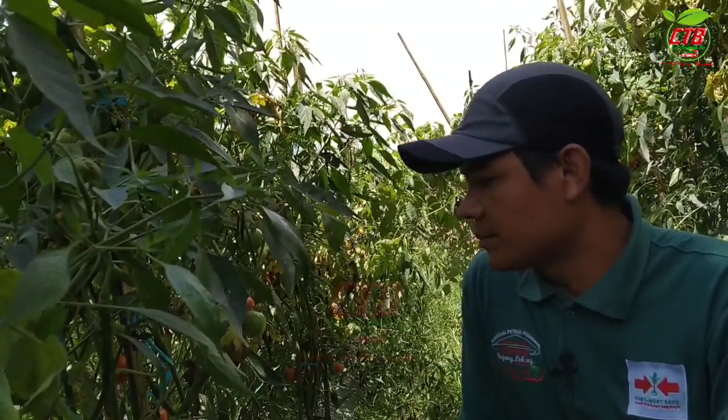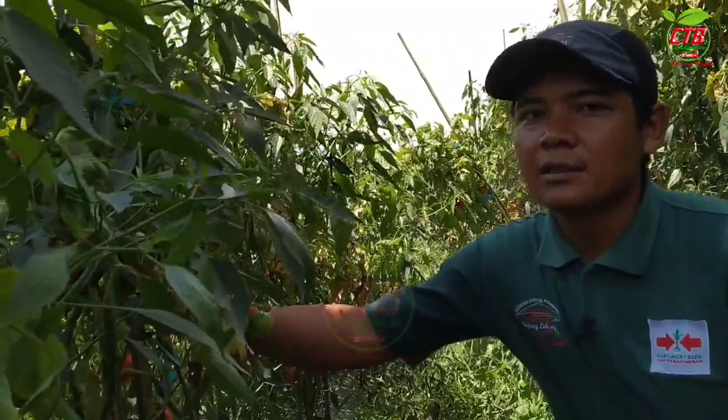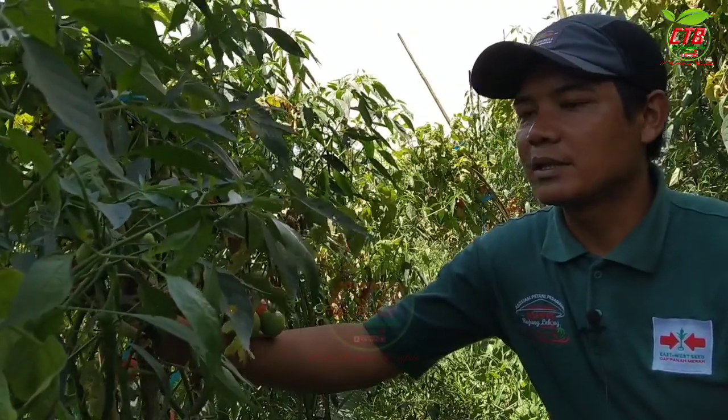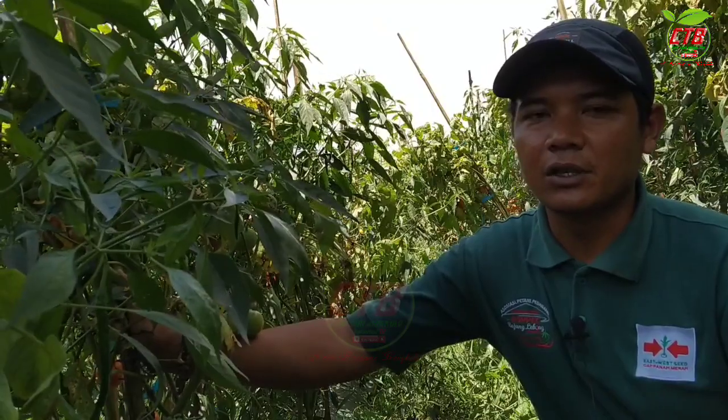Terus bagaimana trik penanaman yang dilakukan oleh Bapak Bambang? Di sini sistem penanamannya yaitu dibuat 2 tanaman dalam setiap lubang, dengan pola single row atau pola 1 baris. Sedangkan tomatnya dibuat kanan kiri, dengan jarak tanam lebih kurang 1 meter. Manfaatnya selain untuk menambah penghasilan, juga untuk mengurangi biaya produksi.